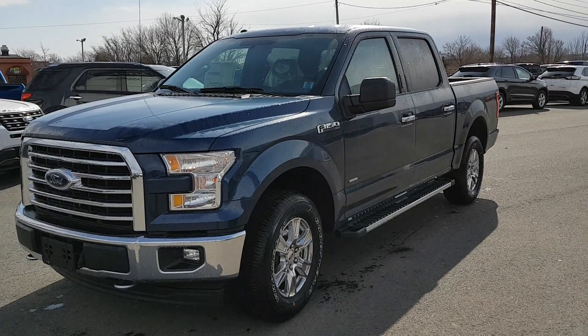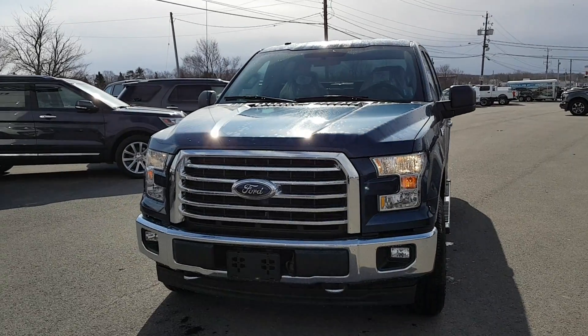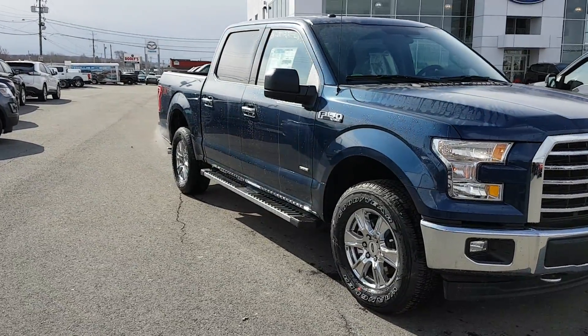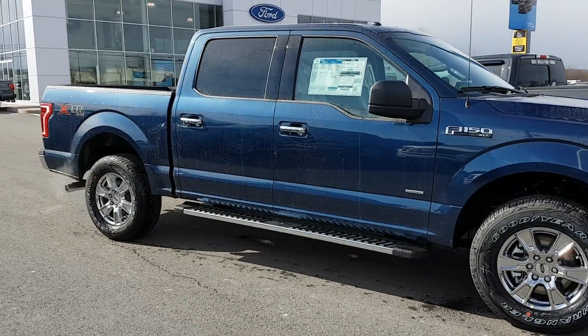Hi Tim, this is Patrice from Halls Ford here in Truro. This is our 2017 F-150 with a 2.7 liter EcoBoost. This also has the basic XLT package. Now this truck does have a 6.5 foot box and is a 4x4.